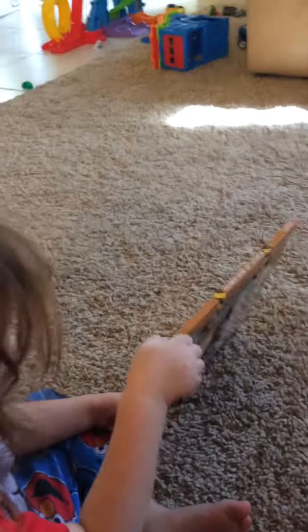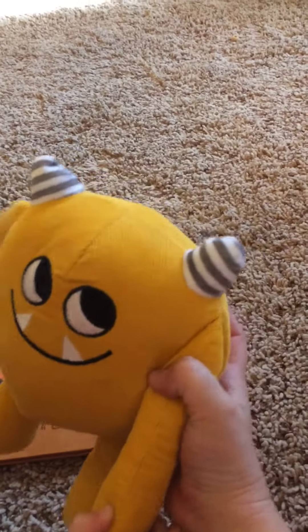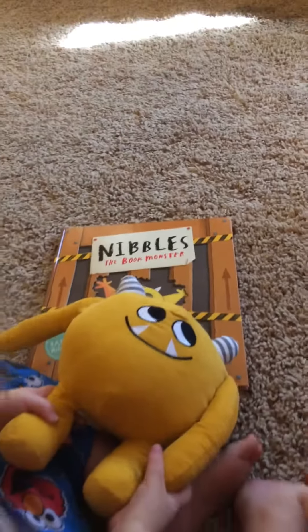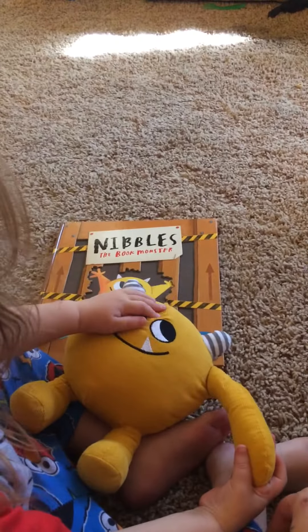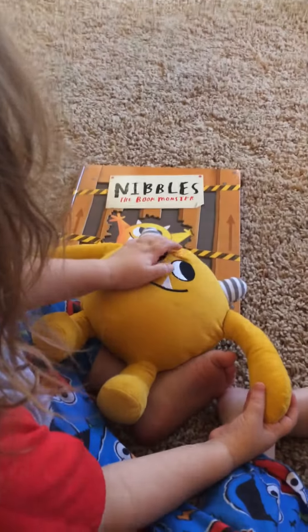Either for bedtime or just any time, they'll have tons of fun with it. It also comes with a little plush Nibbles to go along with it, so that your kids have a fun stuffed animal to interact with as well. So that is Nibbles the Book Monster.